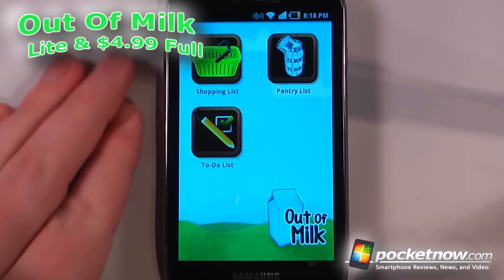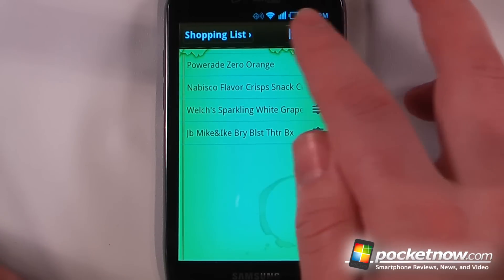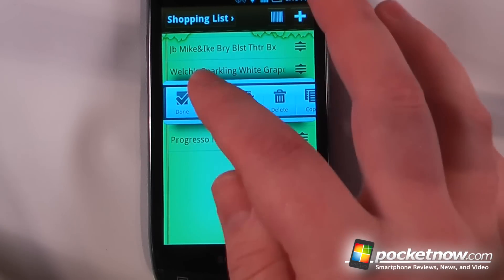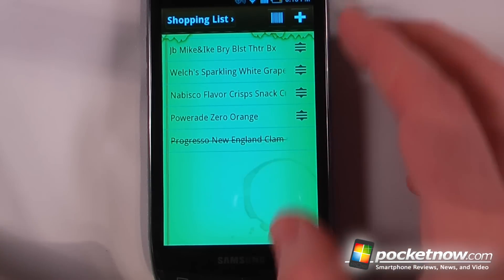Out of Milk is a free and paid application available in the Android market. This is a shopping list and to-do list app, and the neat thing is you can scan items. Here I have a can of soup, I'll just scan it and it puts the can of soup directly on my shopping list. I can click done to cross it off once I've found it in the store.